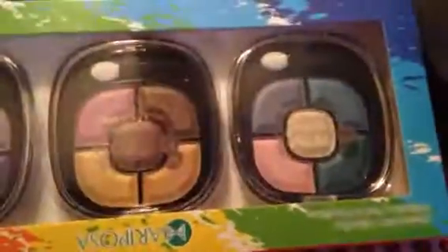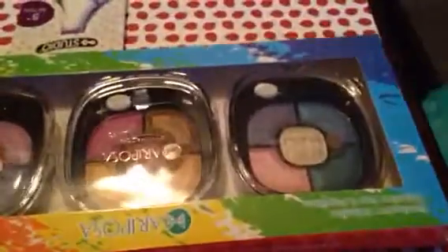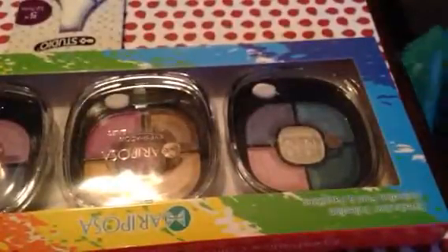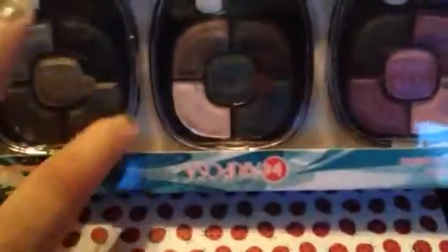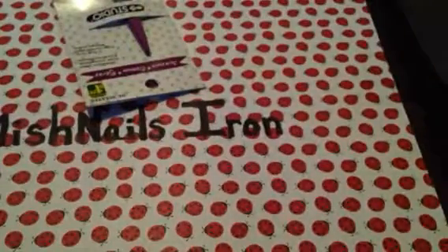I saw a lady in a video who had decorated these and sent them on a swap, so I'm going to try that as one of my swap gifts. I also got a bunch of these eyeshadows for only three bucks — I saw a video about mixing eyeshadows, and even if it doesn't work out, you can use them as paint. I'll try them out and let you guys know how they work.